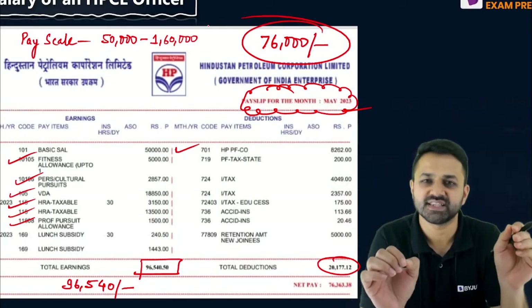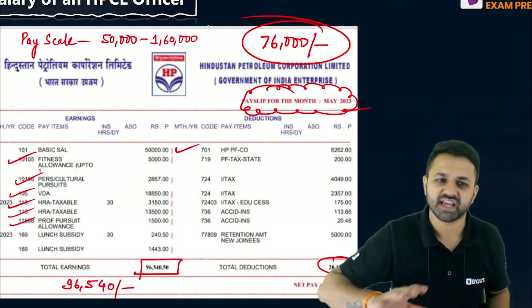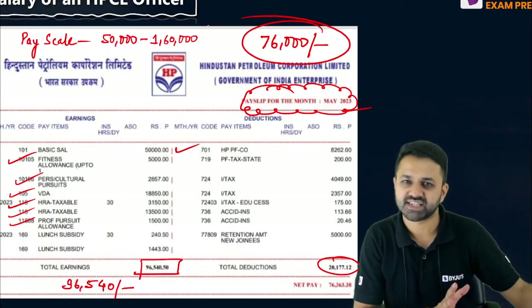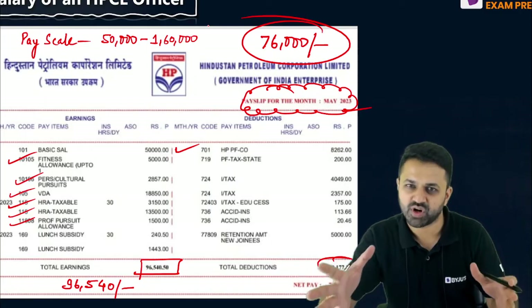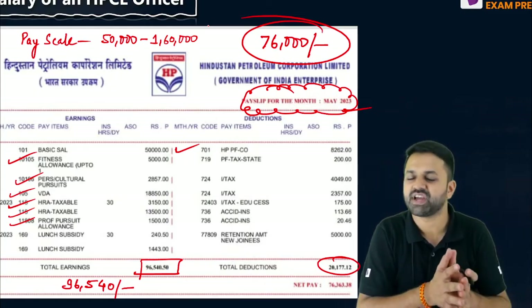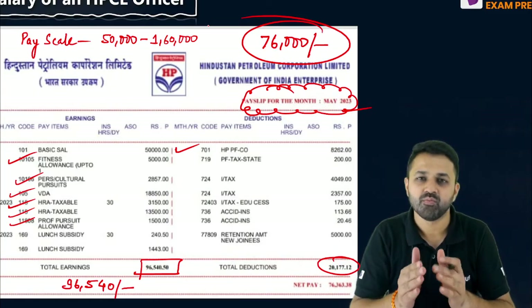Comparing with IOCL, the in-hand salary of HPCL is more than IOCL. However, there are other hidden benefits in IOCL which you get later on or every quarter. If I calculate once or twice, HPCL looks like it has a slightly higher salary, but if I compare the overall CTC, then IOCL has a higher CTC.